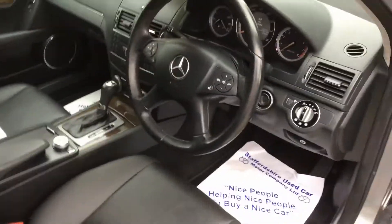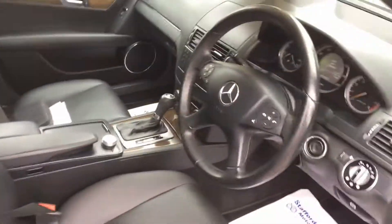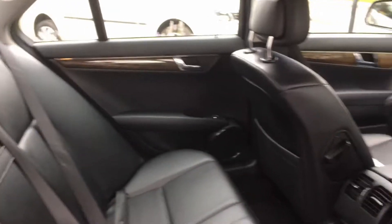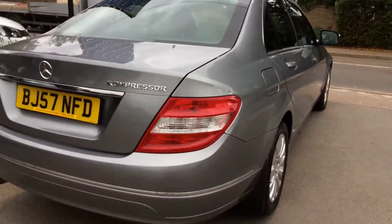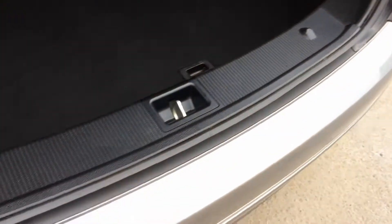Let's just show you the inside — same story here. Very, very well looked after motor car. Mercedes mats fitted front and rear since new. Parking sensors. Immaculate in the boot as well.